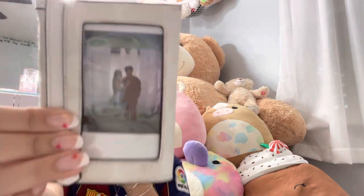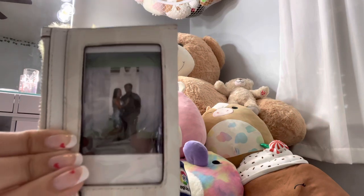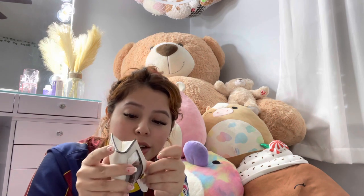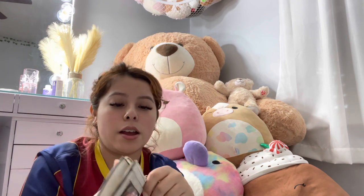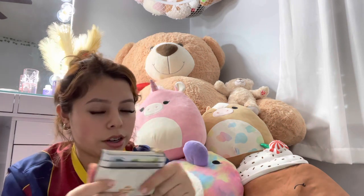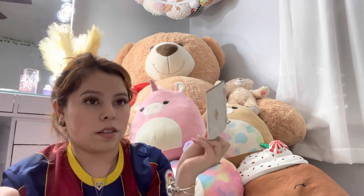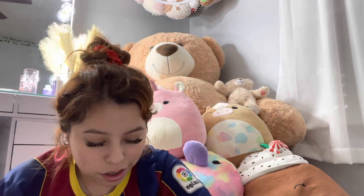Obviously I have my wallet — she is so freaking cute. I keep my credit cards, my debit cards, and I usually carry cash too. It's always good to keep like $20 in there.